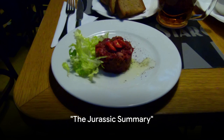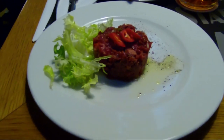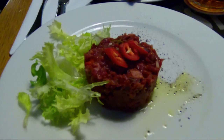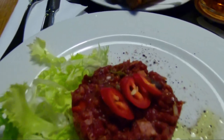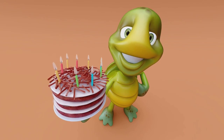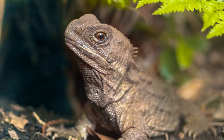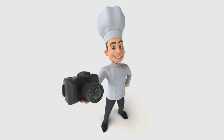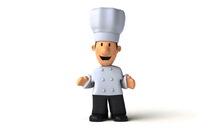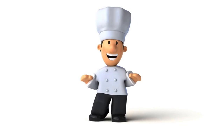So there you have it, folks — the world's oldest, most prehistoric steak tartare. Just imagine a dish so ancient it makes your grandma's secret recipe seem like a fresh-off-the-press culinary sensation. We've taken the humble tuatara, a creature that's been kicking it since the dinosaurs, and turned it into a gourmet delight. But hey, don't get too carried away — despite its wrinkly, prehistoric exterior, the tuatara is not actually on the menu. Using one in your home kitchen would be like trying to turn a T-Rex into a turkey sandwich.